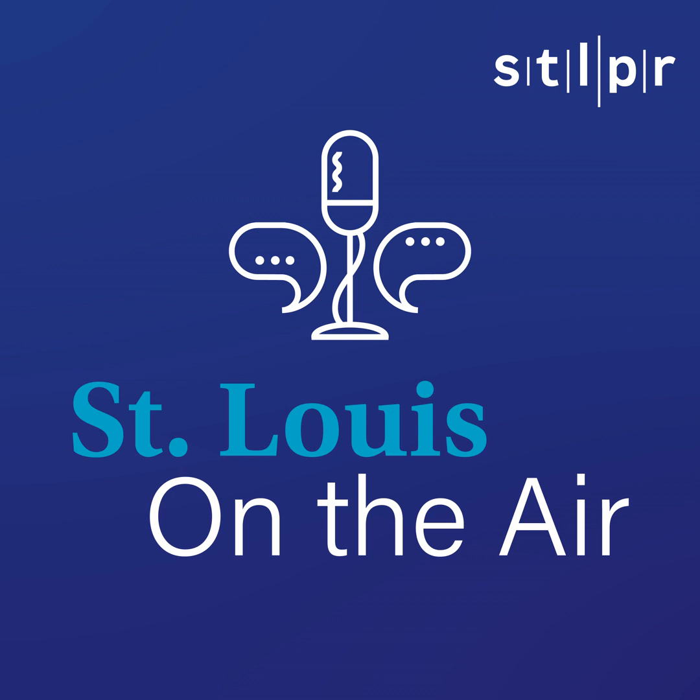Support comes from Missouri Forest Products Association, committed to sustainable and sound conservation of the state's forests, which support more than 41,000 Missouri jobs, resulting in a $10 billion industry. Choosewood.com.